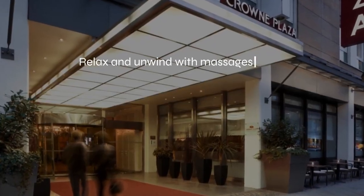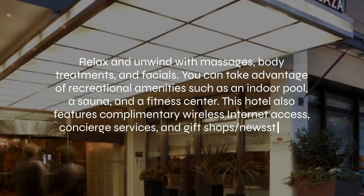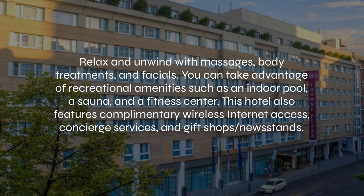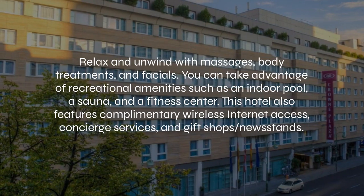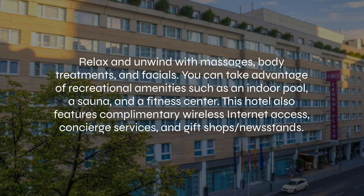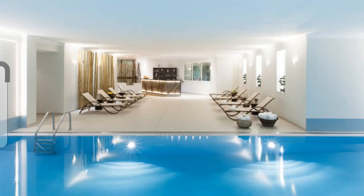At Crowne Plaza Berlin City Center Kudam, an IHG hotel, you can relax and unwind with massages, body treatments, and facials. You can take advantage of recreational amenities such as an indoor pool, a sauna, and a fitness center. This hotel also features complimentary wireless internet.